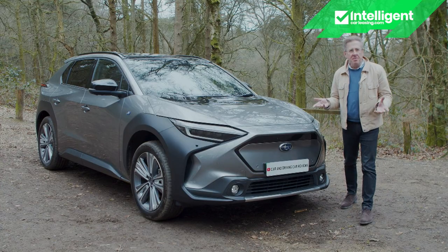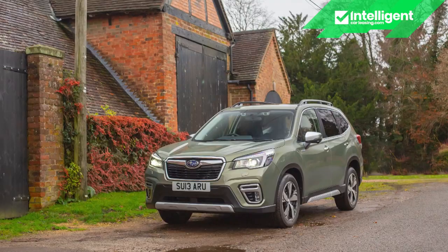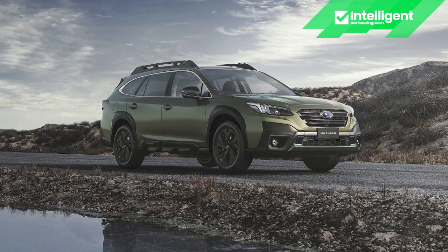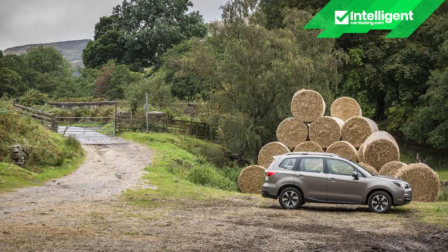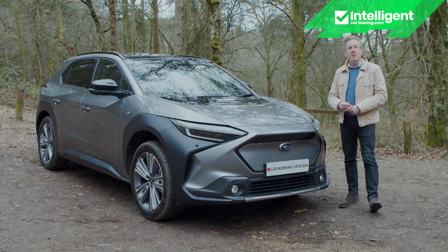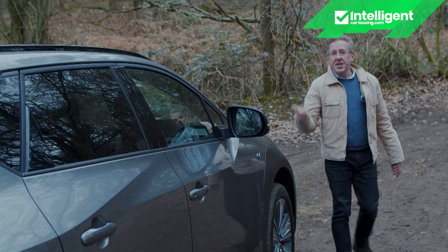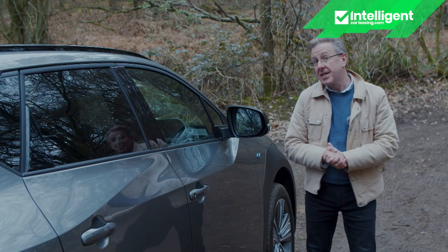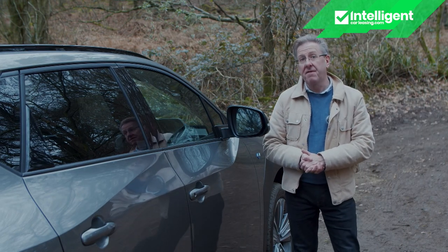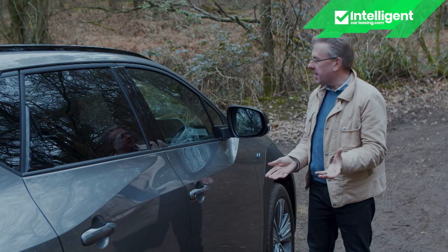What will the Subaru of the future be like? It certainly can't be anything like the Subarus of the present, and in this age of electrification must be far removed from the Subarus of the past. So the brand has brought us this — the all-electric Solterra, the name derived from a combination of the Latin words for sun and earth. This car comes with a pledge from its brand that existing Subaru customers can feel it is truly a Subaru in wild environments like this.